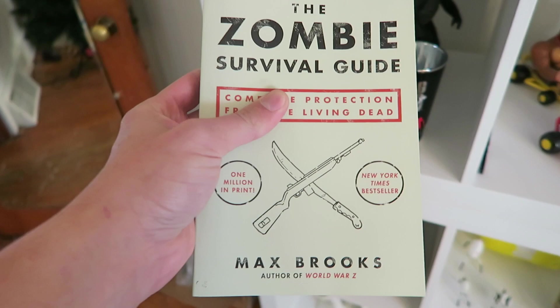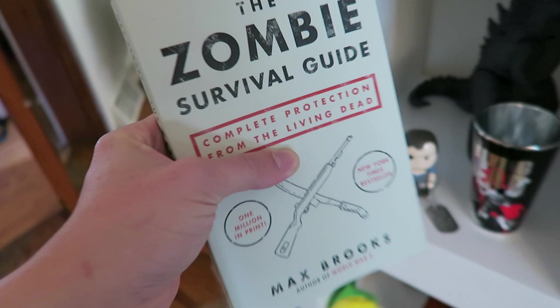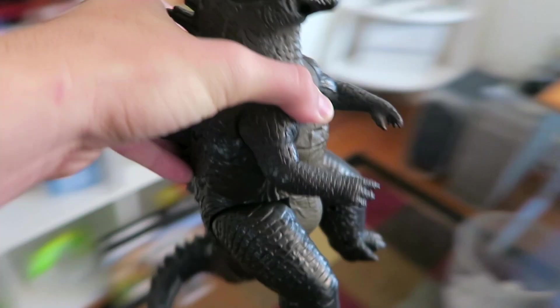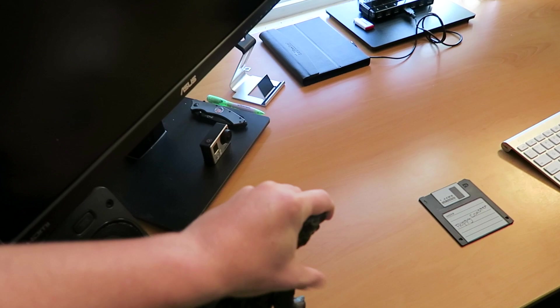Down here we have a Zombie Survival Guide — yes, an actual book, and apparently a New York Times bestseller, so if there's ever an actual zombie apocalypse this is the book to refer to. And Godzilla — let me take him out for a second. I'm a huge fan of the new Godzilla movies.